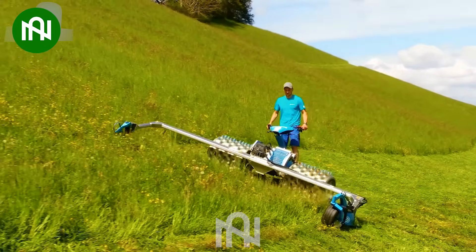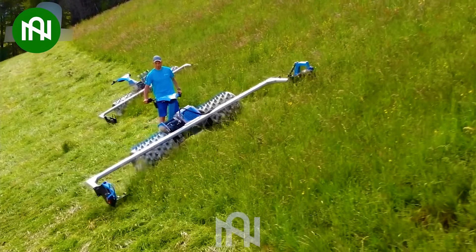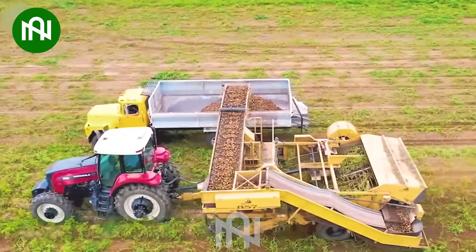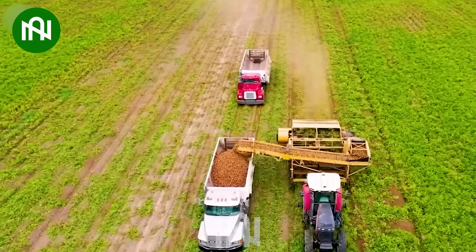Grass cutting is no longer a labor-intensive task. Do you find this machine impressive? If yes, please like and follow us.